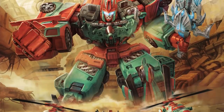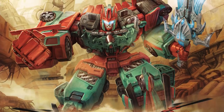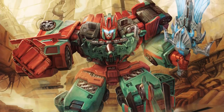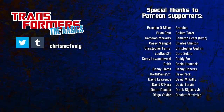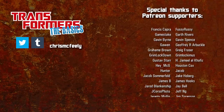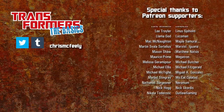And that about does it for this episode! Stay healthy out there, or as the Autobots say, may your luster never dull and your wires never cross! And those are the basics on Cosmic Rust! If you've enjoyed this video, like and subscribe for more history and lore from the world of the Transformers, and remember, you can get early access to new episodes by supporting the series on Patreon!